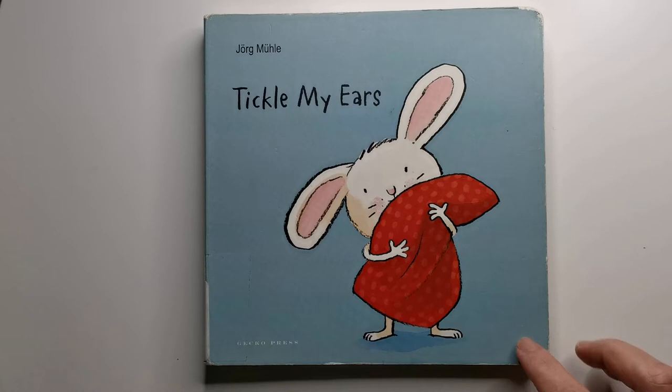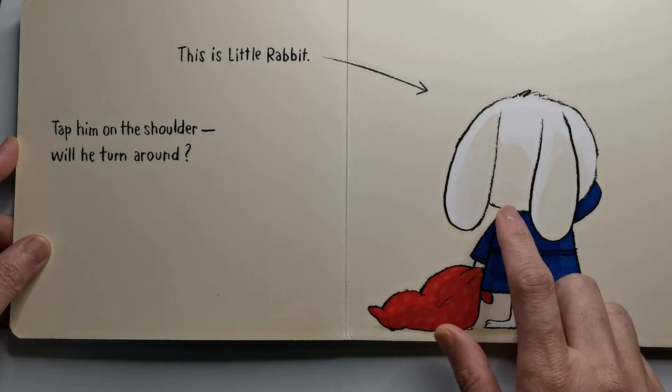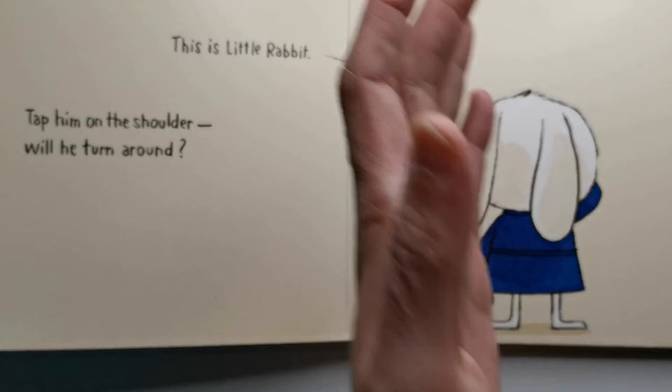This is a very sweet board book to share with little ones. The idea throughout is that the readers help little rabbit to go to bed by tapping on his shoulder to get his attention — tap, tap — or clapping your hands so he puts on his pajamas — clap, clap.